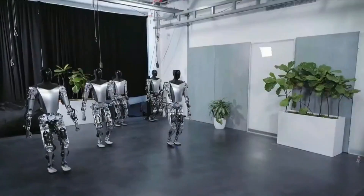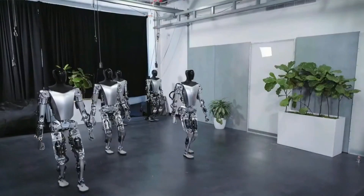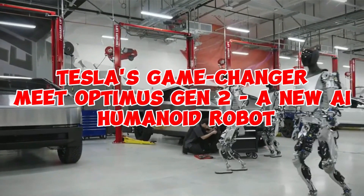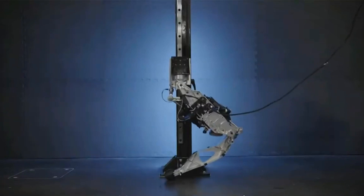Hey, lovely souls, I'm stoked to dive into today's video which is about Tesla's game changer. Meet Optimus Gen 2, a new AI humanoid robot. Evolution or threat?